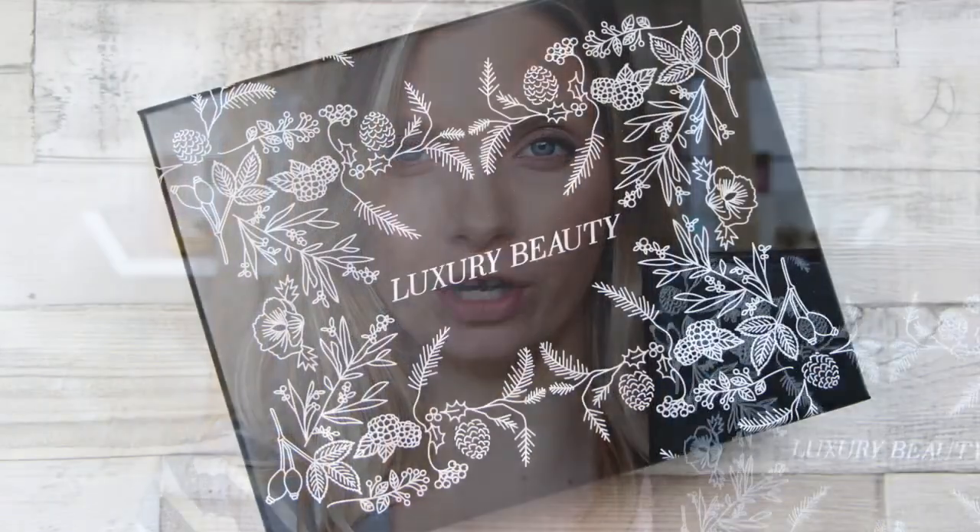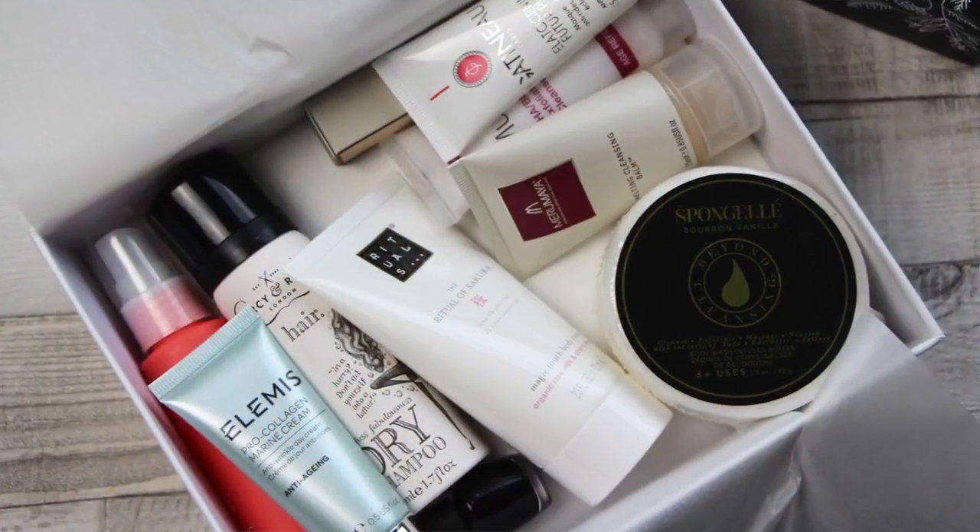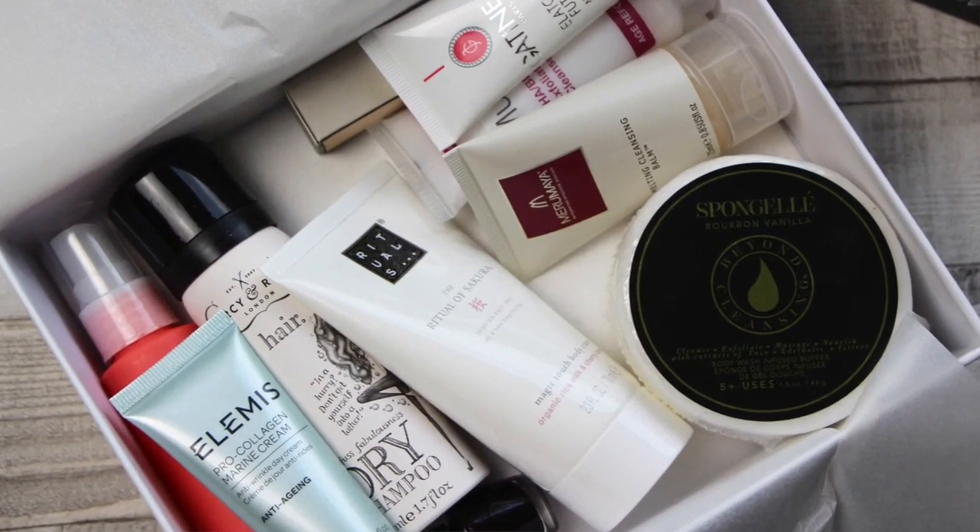This is the Luxury Beauty Box from Amazon.co.uk. You've probably bought some beauty products from Amazon UK before, but what lots of people don't know is they actually stock quite niche brands as well as the more popular brands. The Luxury Beauty Box gives you a little delve into some more niche and interesting brands as well as the tried and tested best-selling brands that everybody already loves.